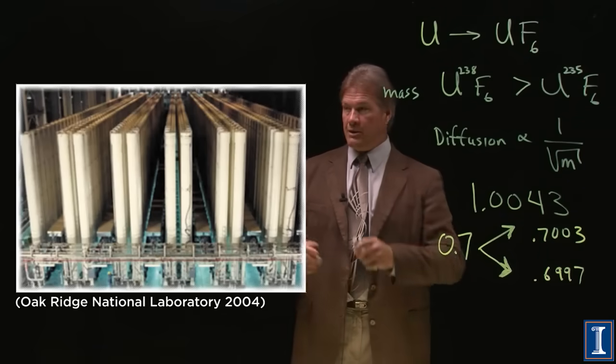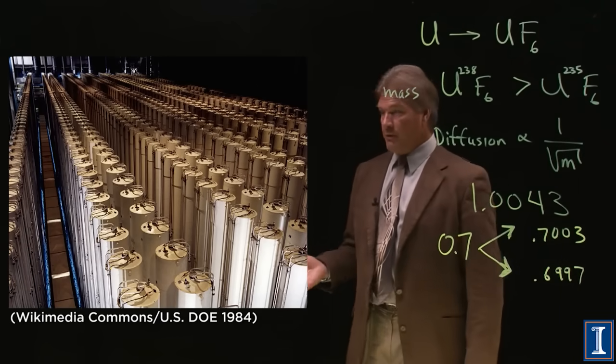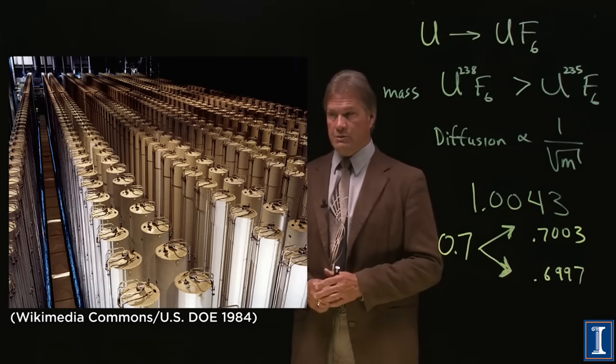Here's another picture. And you need many of them, of course, but their volume is nowhere near as massive as the gaseous diffusion approach.